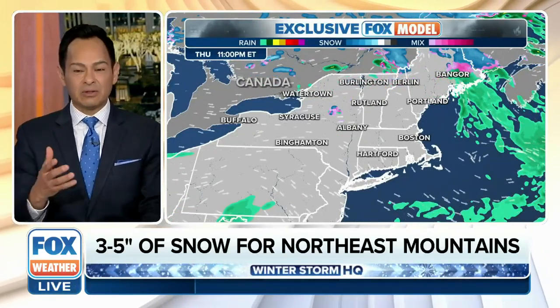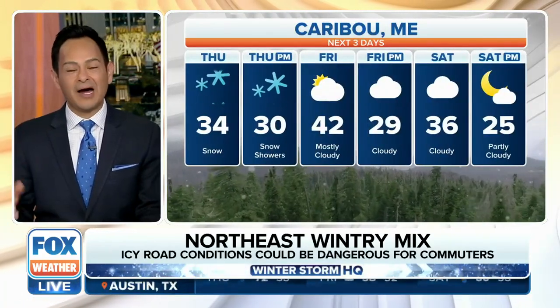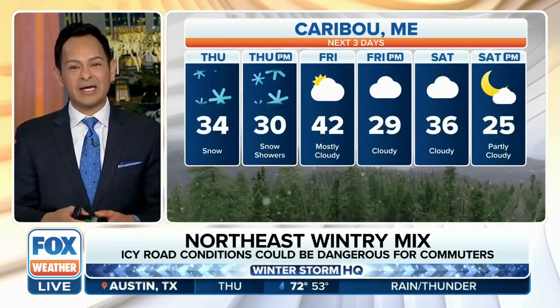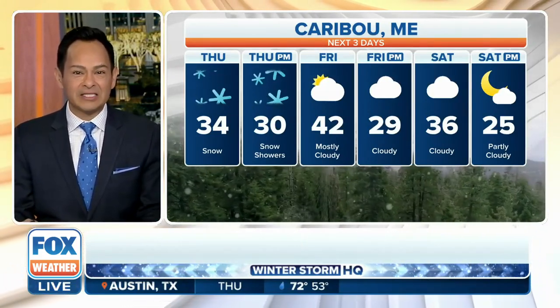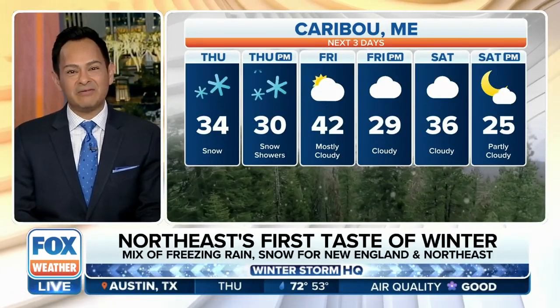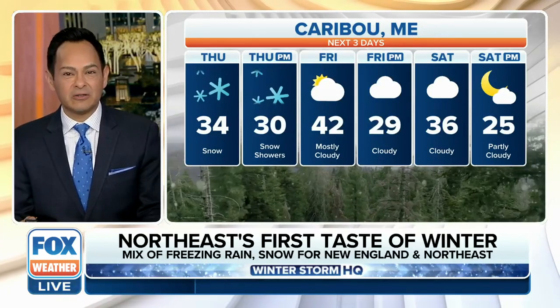Here's what we have through the afternoon: a lingering northeast breeze, a brisk evening into early tomorrow morning, with a few lingering flurries for the higher elevations early tomorrow morning — again, for upstate New York, through Vermont, New Hampshire, and into Maine. Caribou, Maine — look at the temperatures. By this evening you're staying below the freezing point at 30 degrees, so a little bit of snow is still in the forecast for you.